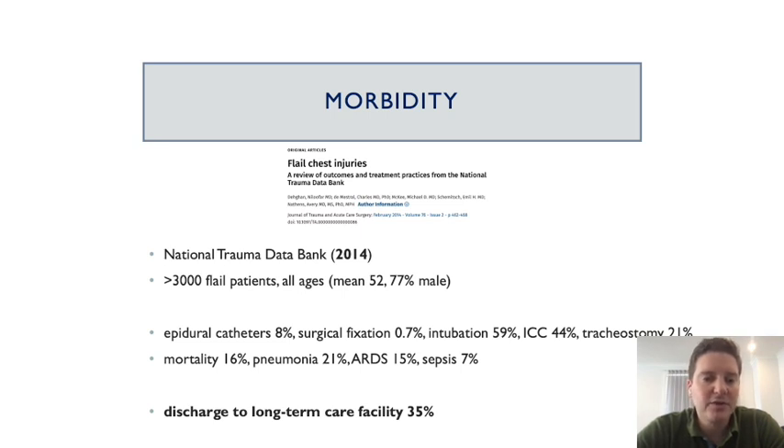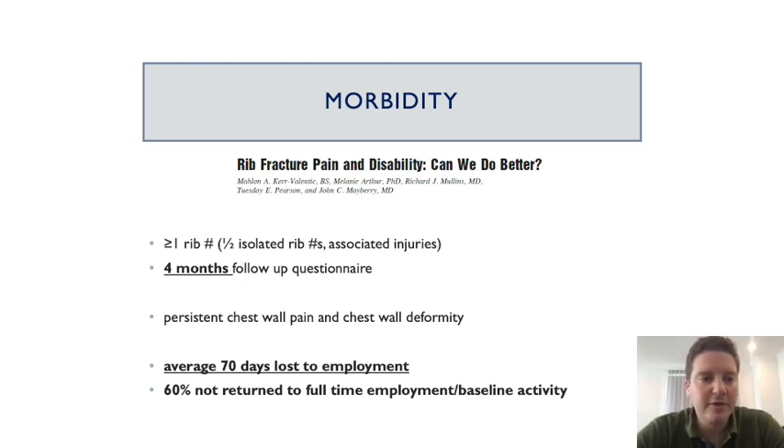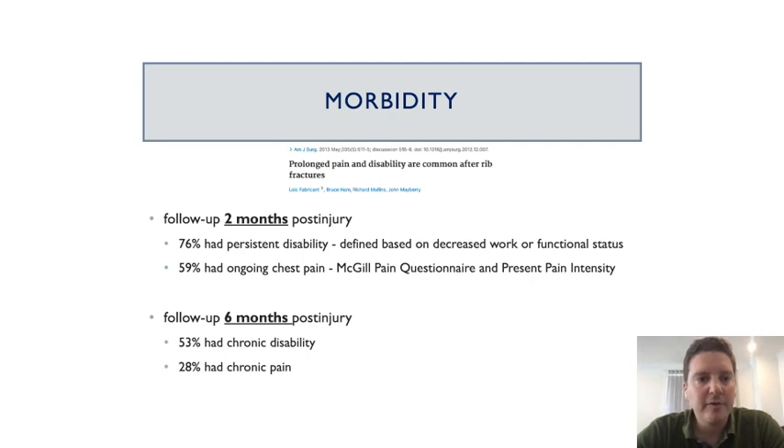Besides mortality, rib fractures are associated with a large amount of morbidity. Data from 2014 showed a young cohort of patients with flail segments where over a third were discharged to a long-term care facility. In the US, a paper showed an average of 70 days employment loss, and 60% of patients didn't return to full-time employment or normal activity at four months follow-up. Another paper following patients up to six months showed that over half had a chronic disability and almost a third were suffering from chronic pain.